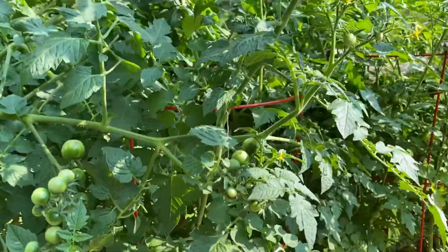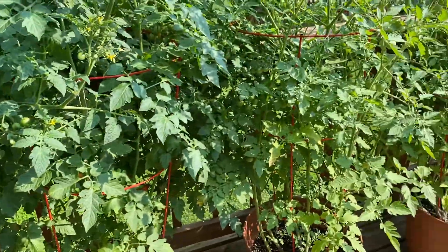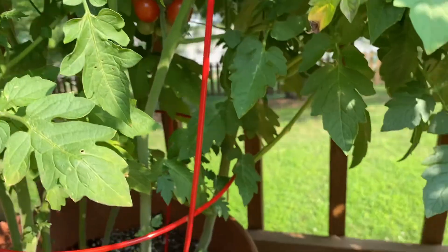And then this is another cherry tomato plant. As you can see I have four pots of cherry tomatoes. Yes, I know I planted way too many — I will do a lot less next year.